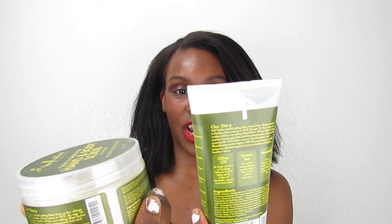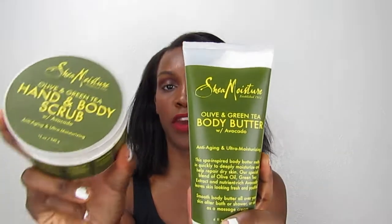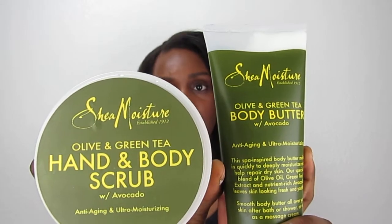Moving on — I picked up these two: the Olive and Green Tea Body Butter with avocado, and the Olive and Green Tea Body Scrub. It has the same moisturizing properties as the Coconut Hibiscus, smells so good and wonderful. I highly recommend it — go out and buy it, especially if you have dry skin.